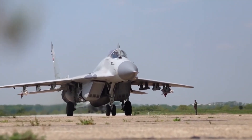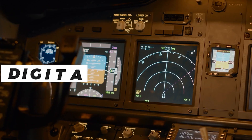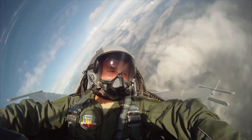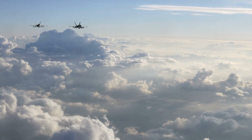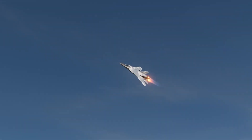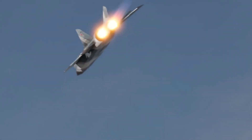One of the key features of the Foxbat 2.0 is its advanced avionics suite. This includes a digital fly-by-wire system, which provides the pilot with unparalleled control and maneuverability. The aircraft is also equipped with an advanced radar system capable of detecting and tracking multiple targets at once, allowing the Foxbat 2.0 to engage enemy aircraft at long ranges and giving it a significant advantage in air-to-air combat.